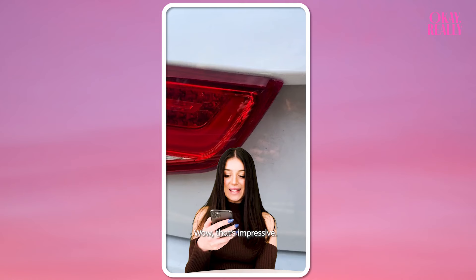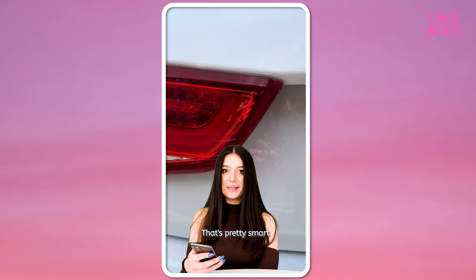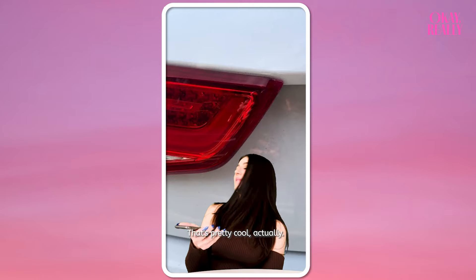Wow, that's impressive — she's using stuff that's like for nails to fix the car. That's really smart. I would never think that you could fix headlights using the stuff that people use to do nails. That's pretty cool actually.